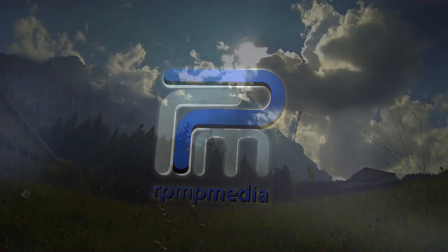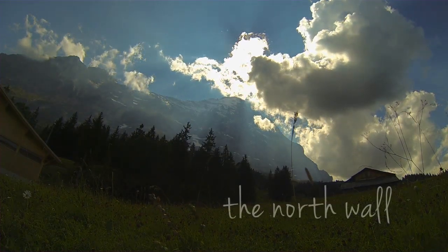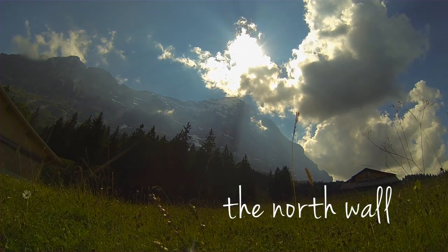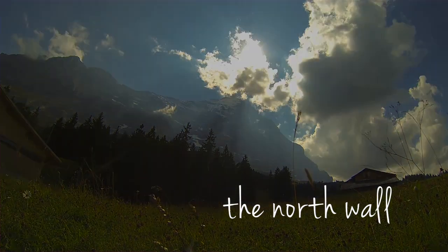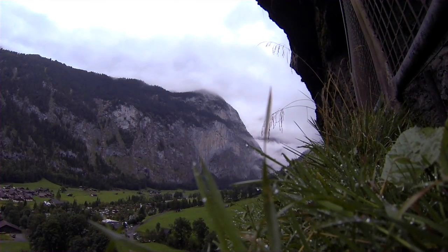The Eiger is a 13,020 foot mountain in the Bernese Alps in the heart of Switzerland. The northern side of the mountain rises about 9,800 feet above Grindelwald and the beautiful meadows and valleys of the Bernese Oberland.